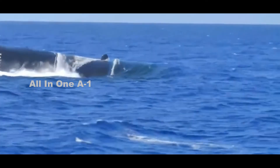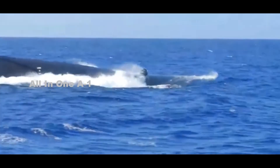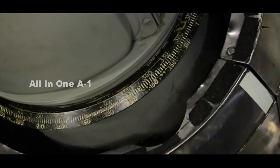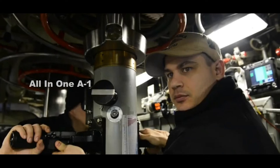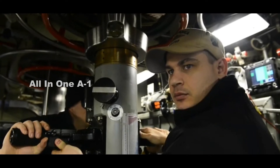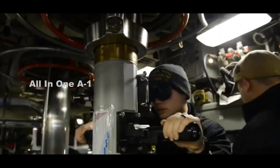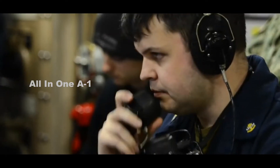The Trident II D-5 is one of the most advanced long-range submarine-launched nuclear missiles in the world. It is the primary U.S.-based nuclear ballistic missile, deployed aboard U.S. Navy Ohio-class ballistic missile submarines. The U.S. Navy operates 14 of these ballistic missile submarines, each of which can carry as many as 24 Trident II missiles.